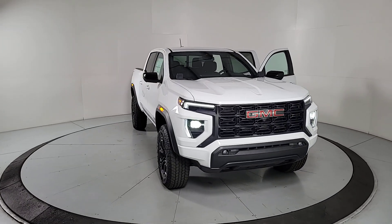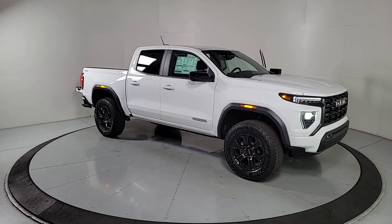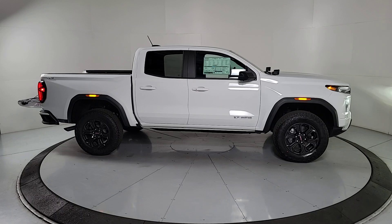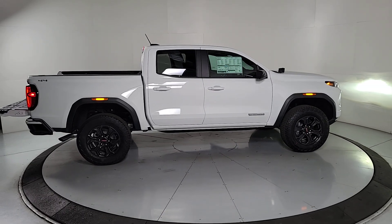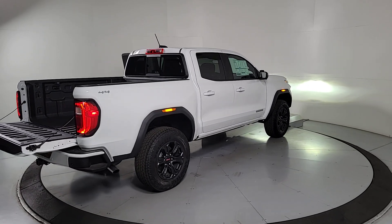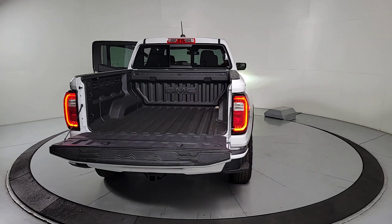Look no further than the 2024 GMC Canyon. This hard-working Canyon delivers impressive towing and hauling capability and a smooth, agile driving experience. Mid-size convenience makes this pickup your go-to in a wide range of settings, and its modern, well-equipped cabin ensures that you're comfortable and connected wherever the road may lead.